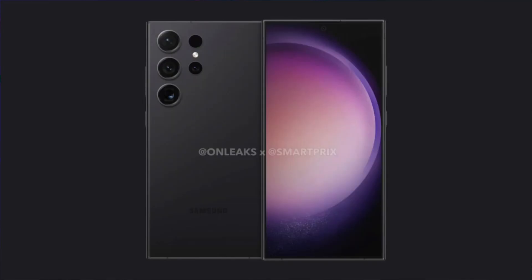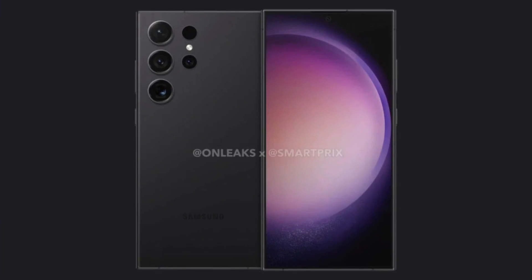Starting with the display, the first thing we're hearing is that the S24 Ultra will now have a flat edge design. Even though aesthetically the curved design looks much better, a flat edge is more practical — a curved design has really no functionality whatsoever apart from just looking good. Display brightness is also rumored to go up from 1700 nits to 2500 nits, which is a big upgrade.